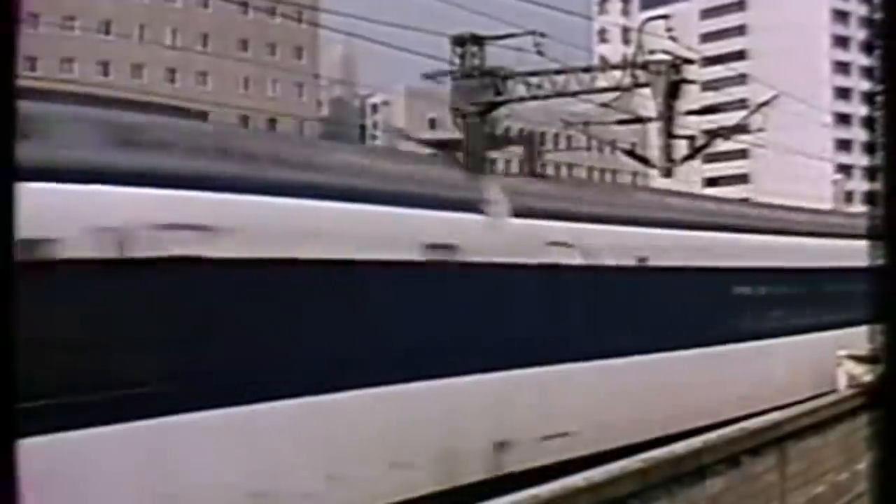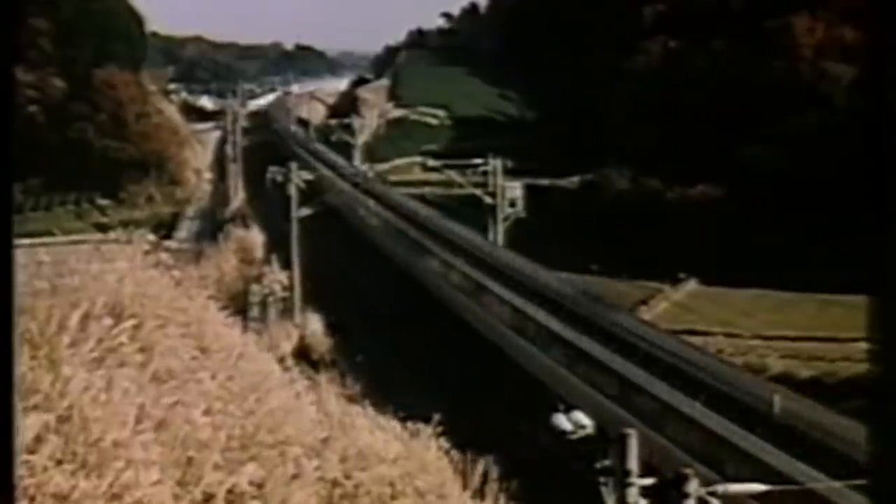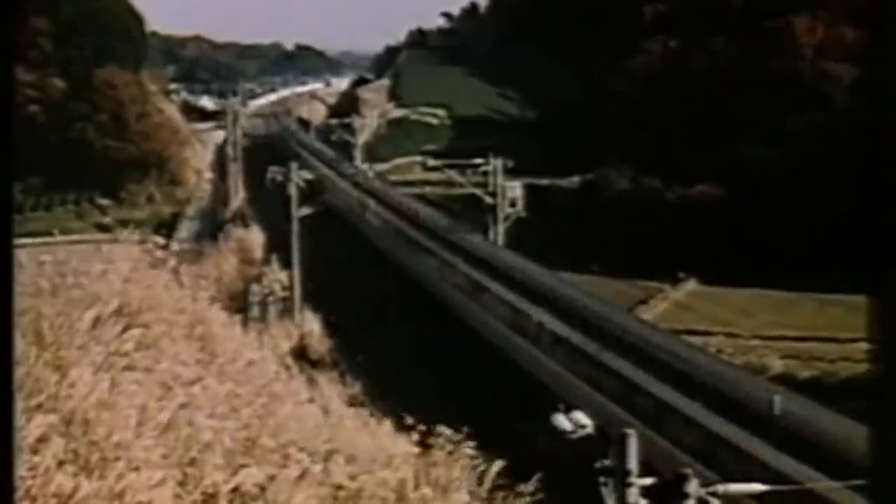The first notable example being the Japanese National Railway's Shinkansen Zero Series. The line this train operated on opened in 1964 and reached speeds of 130 miles per hour.